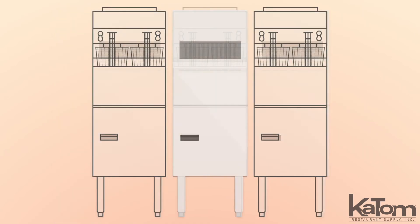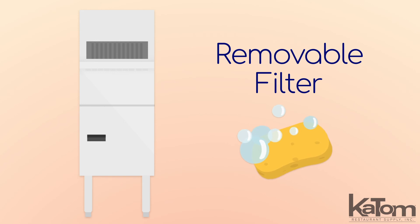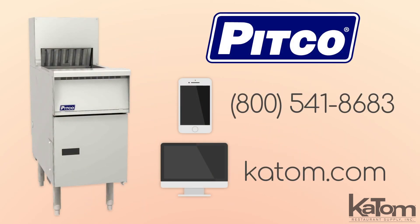The unit can be installed beside or between Solstice fryers, and its removable filter traps oil for easy cleanup. To add this Pitco dump station to your kitchen, call today or visit katom.com.